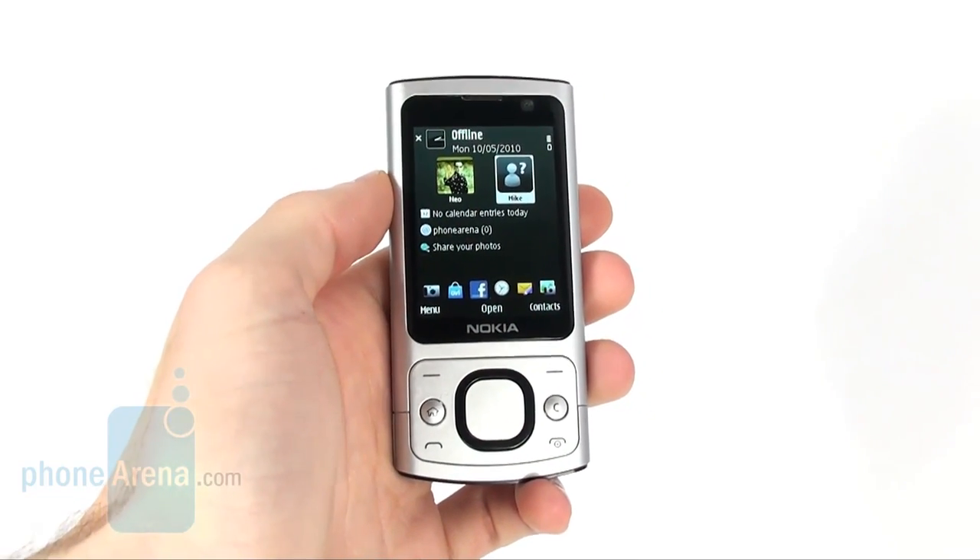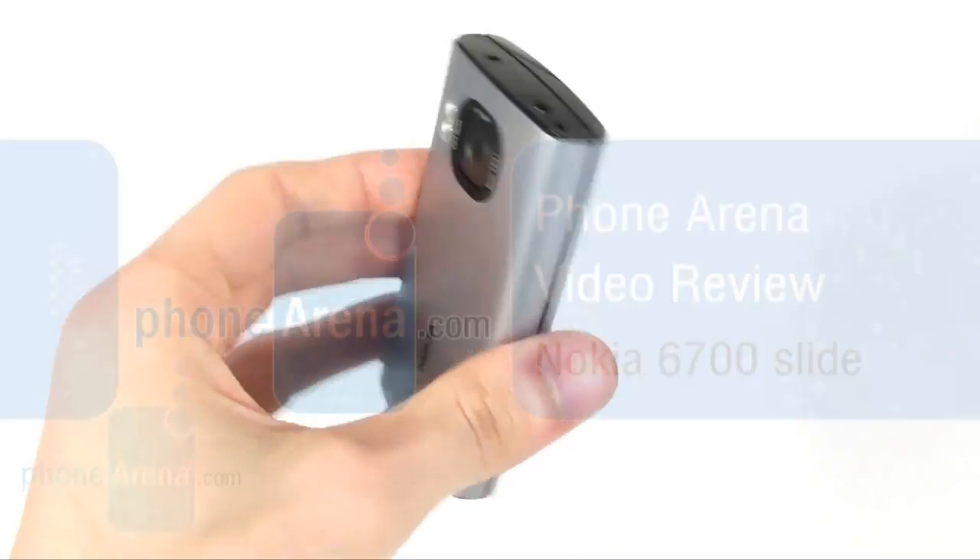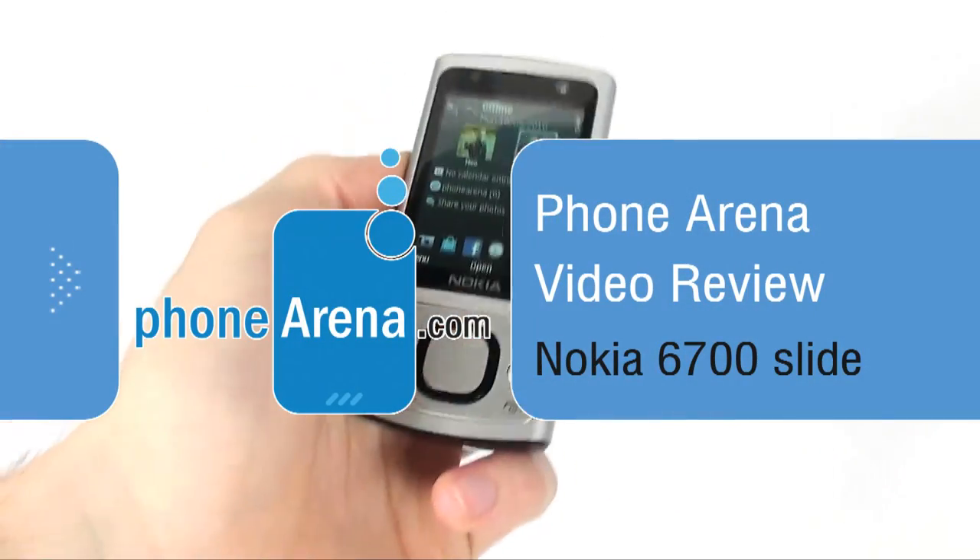PhoneArena presents a video review of the Nokia 6700 Slide, which is a very compact and appealing smartphone.